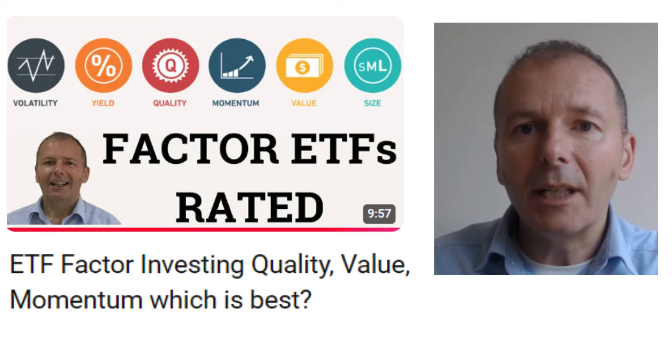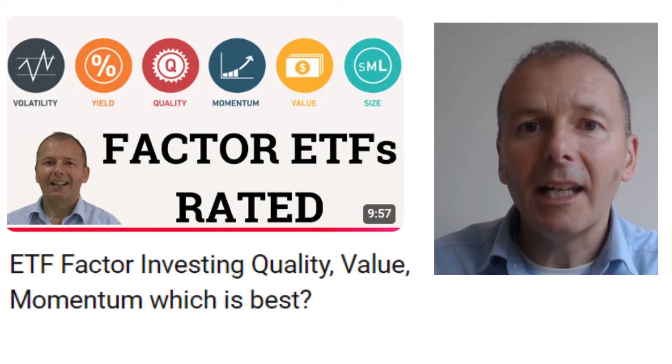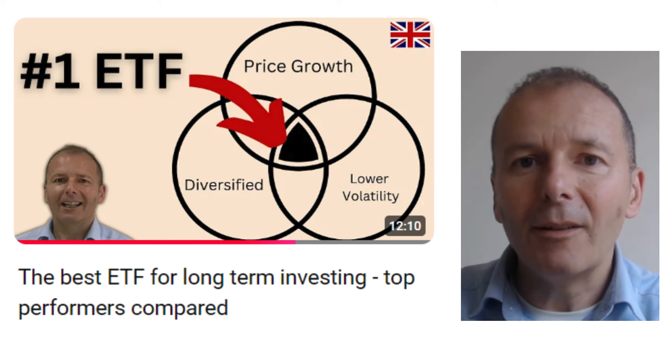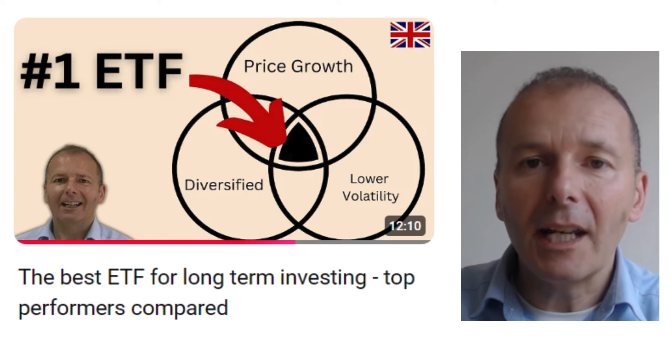Factor investing can be a good way to increase your returns, possibly, or to be more comfortable over the sorts of companies that are selected for your desired fund. Something like a quality factor is often very popular among people in their 50s where they don't want to invest in a whole load of duff loss-making companies. This video looks at how I selected my very favorite exchange traded fund that has price growth, is diversified, and potentially has lower volatility than a global tracker.